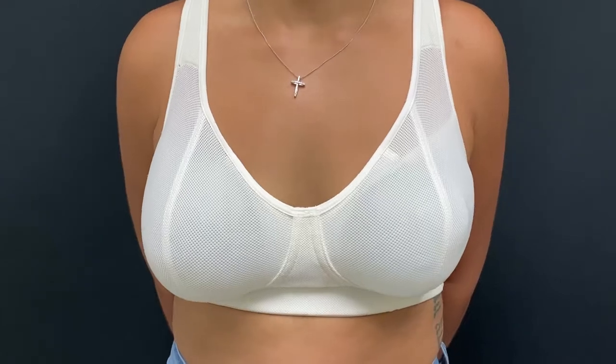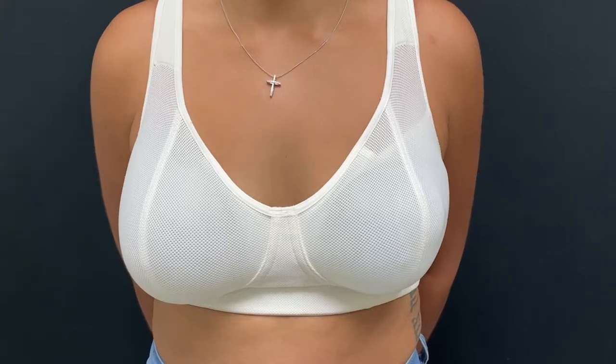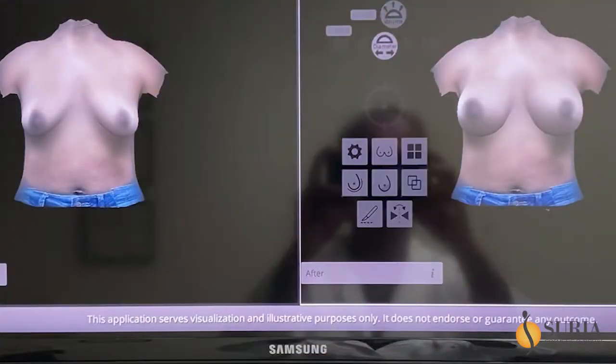I love the 3D view — it really allows you to visualize exactly what you're looking for. It allowed me to play with what volume felt right for me, what felt good for me. And of course the bra helps me get a feel of what it's like — the weight of it. But the 3D visual, being able to use my own body and adjust that, is amazing.